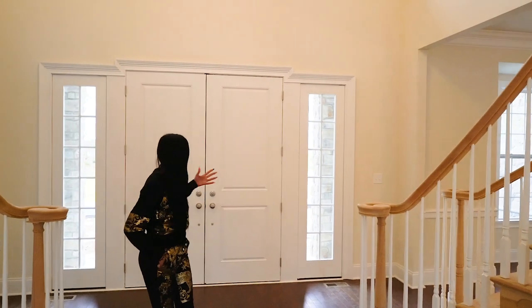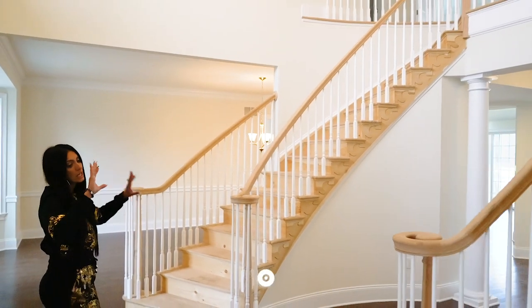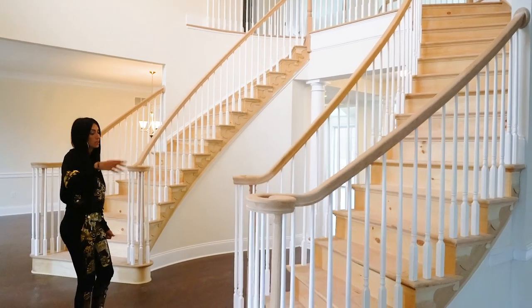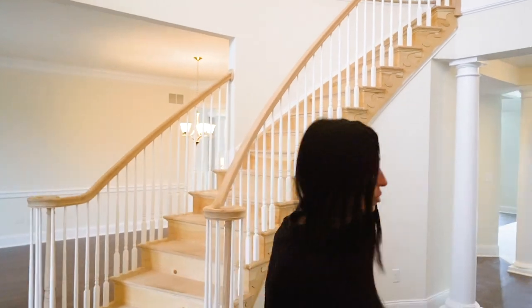So here we are. This is the entryway — aka foyer. This whole section we're gonna be redoing. We're doing the floors for sure, but also the staircase. We're gonna stain the steps to match whatever floor we do, and I'm gonna get custom railing done as well. So this is just the before.